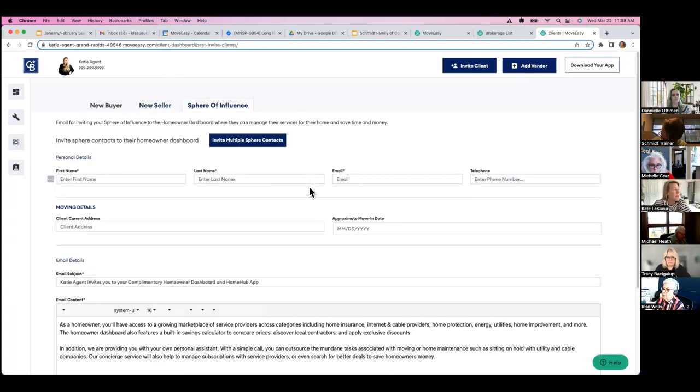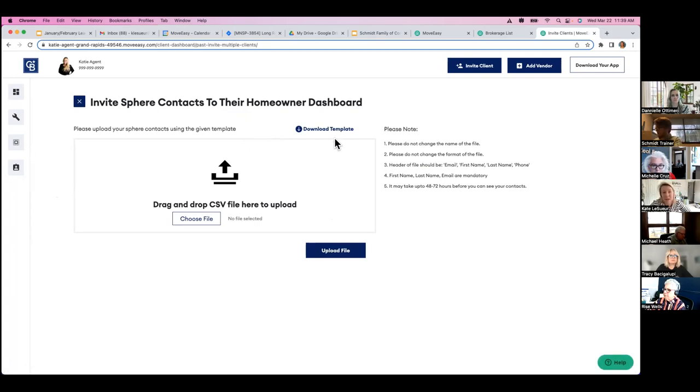If you want to invite someone as sphere of influence, there's an asterisk on first name, last name, and email — that's all you need. You don't even need to know where they currently live. To invite your entire sphere, click 'invite multiple sphere contacts' — there's a template you can download and upload all your contacts. Even better, your ASCs can help you do this. There's a three-minute tech tip video that shows exactly how to do it.